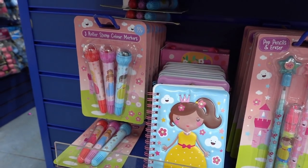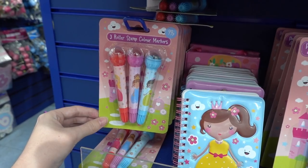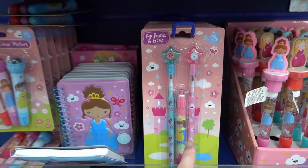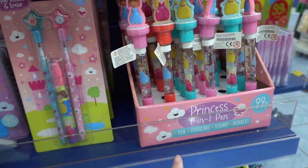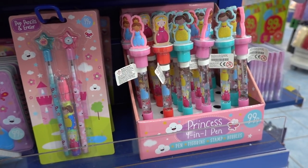Another £0.99 range — they have this princess one which has three roller stamp colour markers, various notebooks, a pencil and eraser set, and also these four-in-one pens which are a pen, figurine, stamp and bubbles. You can blow bubbles in class — how cool is that?